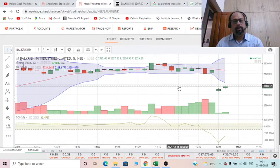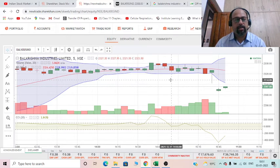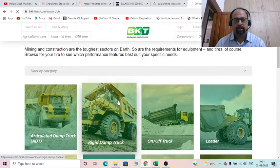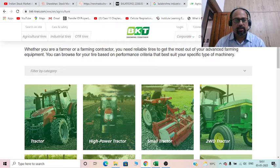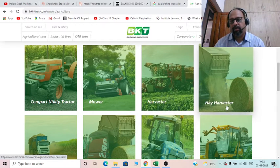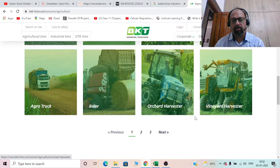Today I'm doing analysis for Bal Krishna Industries Limited. They are into manufacture of tires — three types: agricultural tires, which includes tires used by tractors, two-wheel drive tractors, compact utility mowers, lawnmowers, harvesters, hay harvesters, agro trucks, balers, and orchestra equipment.